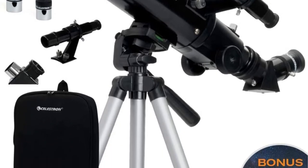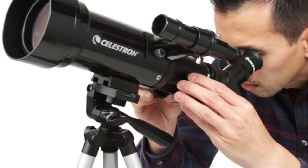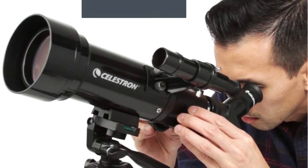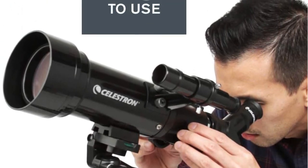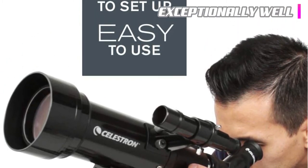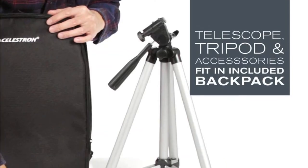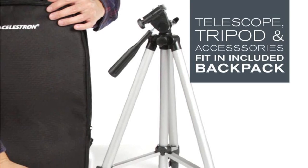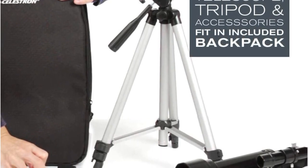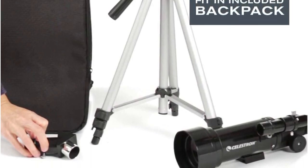The carrying case for this scope comes in backpack form, meaning you'll have your hands free to carry anything else you'll need. This Celestron telescope strikes the balance of portability, quality, and cost exceptionally well. One of our favorite features is that it includes the Starry Night educational software, which allows you to learn about the night sky and helps you locate objects in real time.